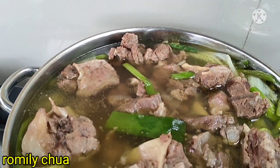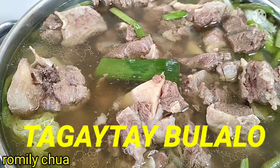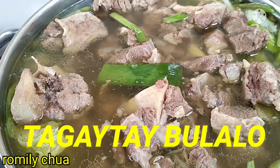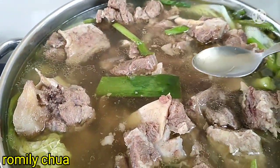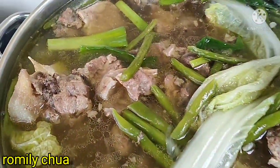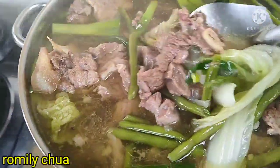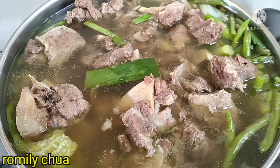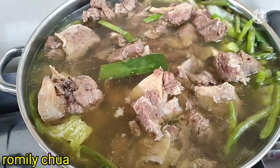Ito na ang ating Tagaytay bulalo! Tapos na ang ating chef. Of course, taste test muna tayo, guys. Wow! Guys, ang dami dami talaga. Ang sarap! Ubusin yan! Ang sarap! Yumminess overload. Come on guys, let's eat! Samahan niyo kami!